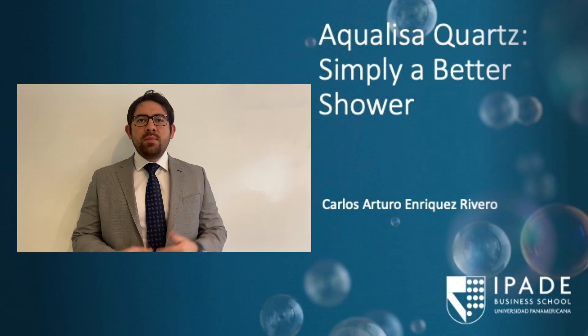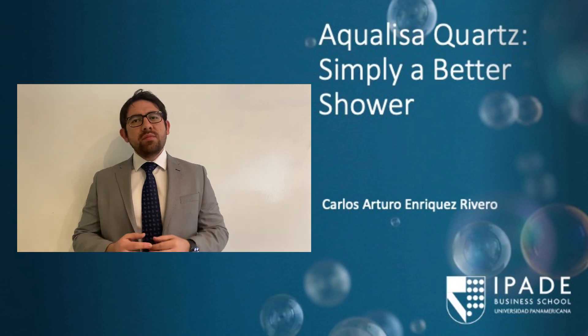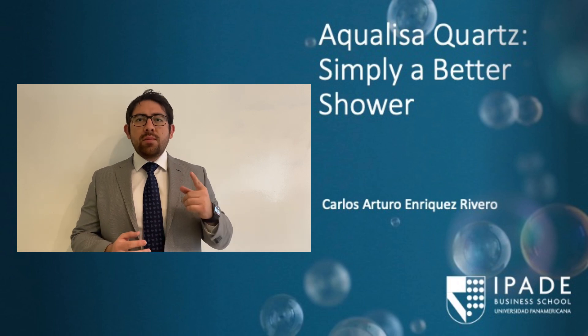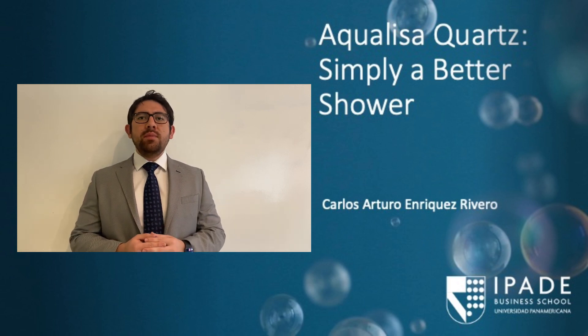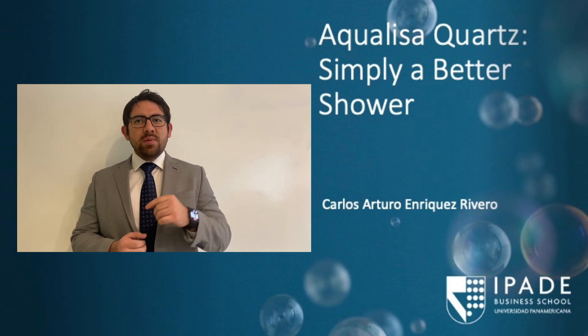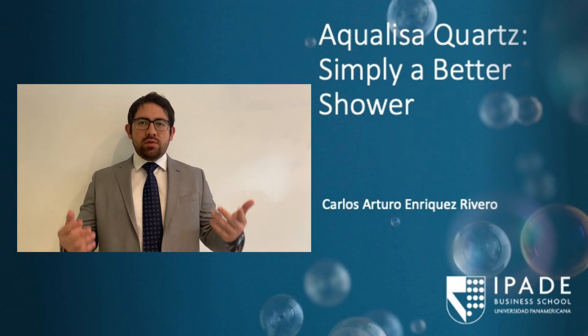My name is Arturo Enriquez. My background is in the digital marketing sector. I discovered my calling for teaching when I gave classes to bachelor's students for almost four years. I am currently a participant in the full-time MBA at the academy, and I am near my graduation. In this video, we are going to analyze the Aqualisa Quartz case, which is situated in the early 2000s.